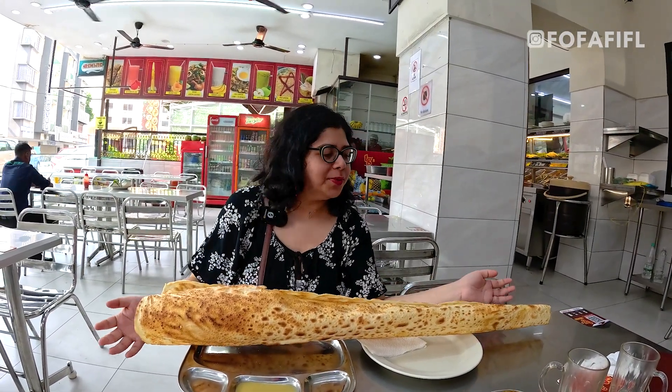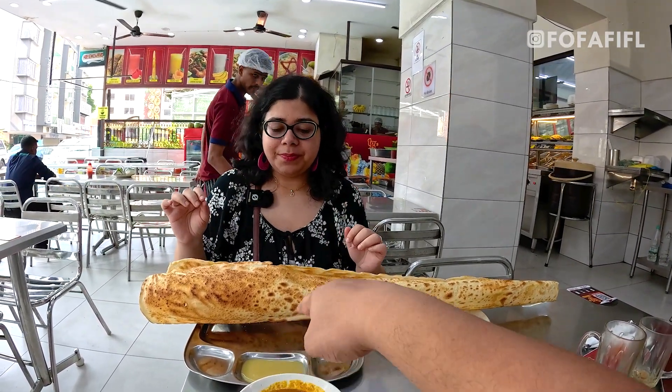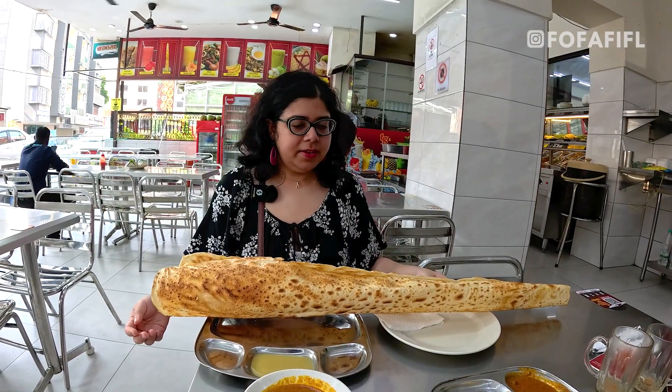This looks like a huge dosa! I think that's going to be condensed milk to go with it. So we'll do the taste test on the roti tissue and then move into the roti canai and murtabak.